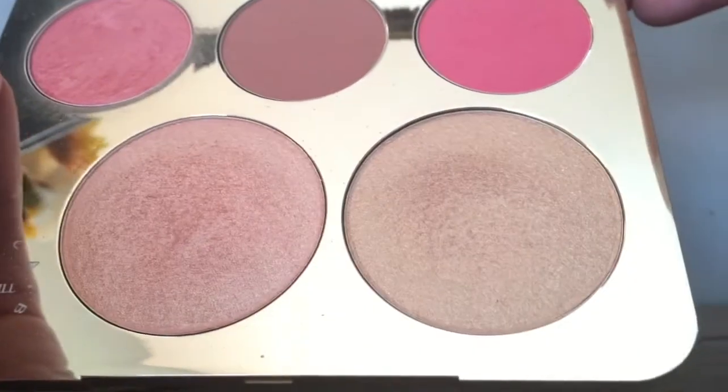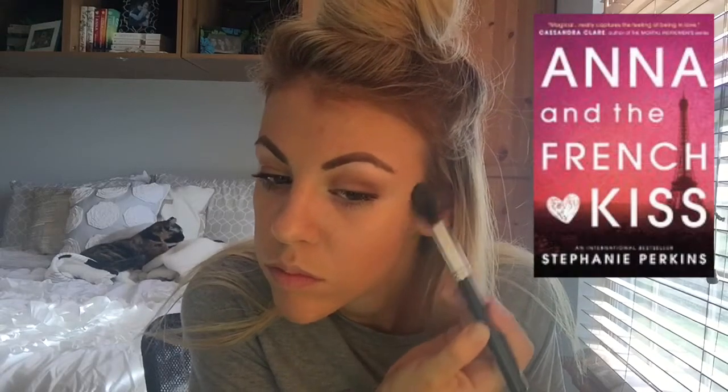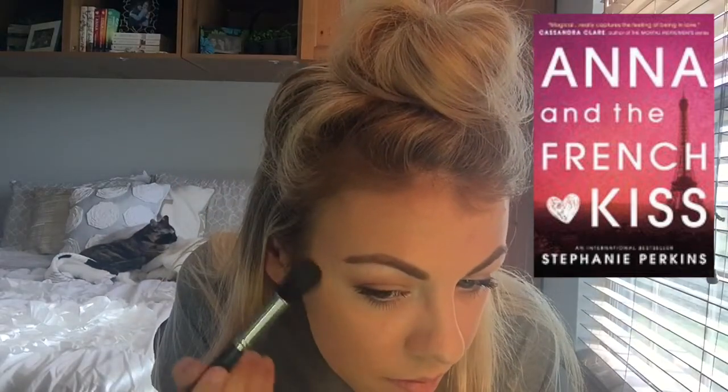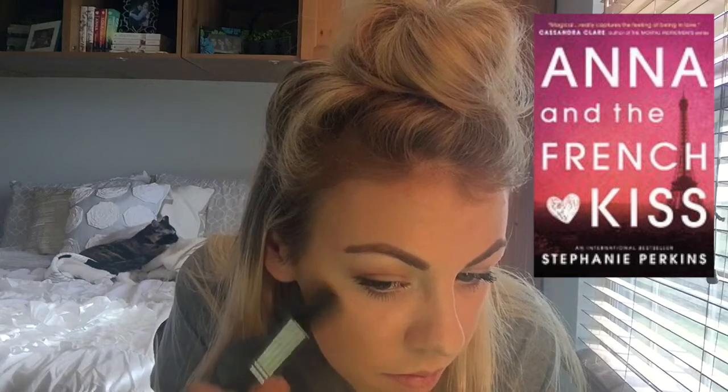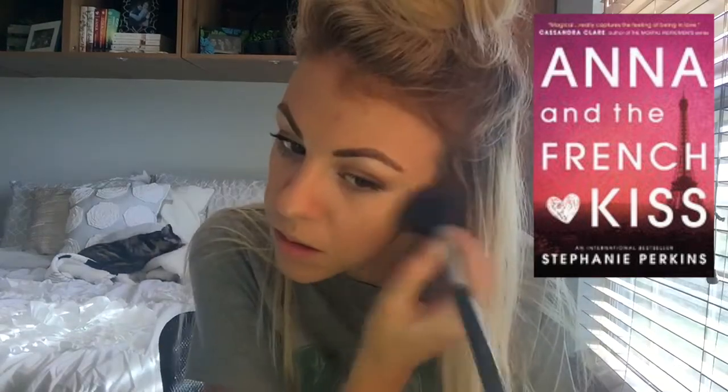The next question is Highlight — a book that brightens your day. This one was also added by Sarah from Sarah Without an H. I chose Anna and the French Kiss because I've described this book before as like a puppy dog book. When you look at puppies, you just want to go, 'Oh, they're so cute!' When I think of Anna and the French Kiss, I just think, 'Oh, it's so cute!' It's just a really cute, adorable, heartwarming story.